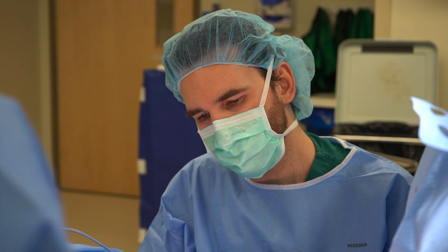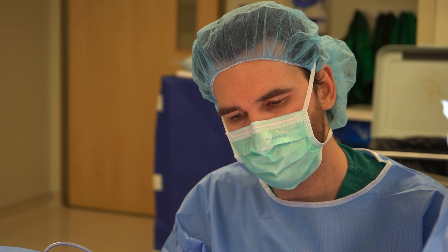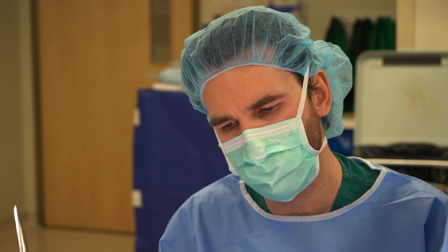What can be combined with a tummy tuck? Frequent procedures combined with a tummy tuck include liposuction. Almost all the time we're doing liposuction, usually to the flanks, to help improve that shape.